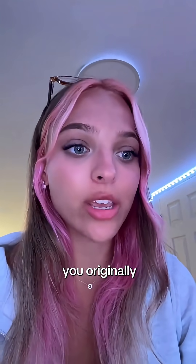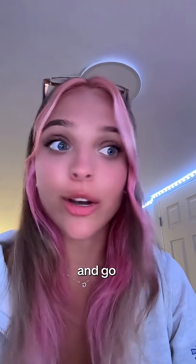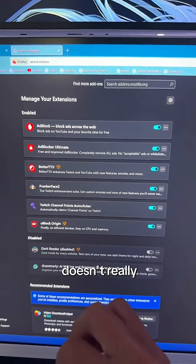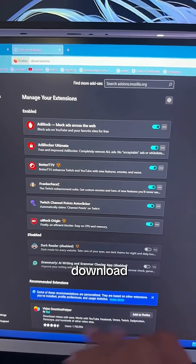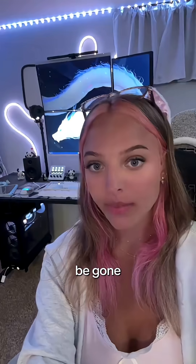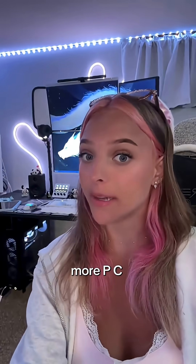Another thing you can do is go to the browser that you originally installed the virus on and go to your extensions. In your extensions, you'll see something that doesn't belong — something you didn't download. Remove that. Once you've done these steps, restart your PC and it should be gone. If you learned something new, make sure to follow me for more PC tips.